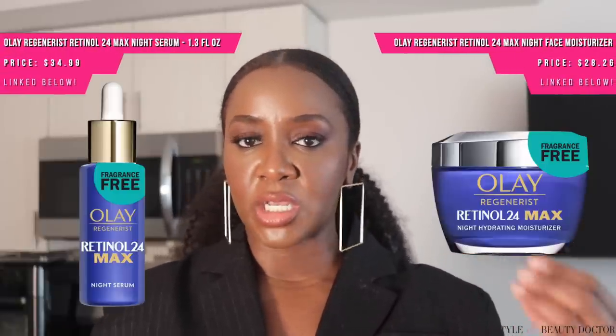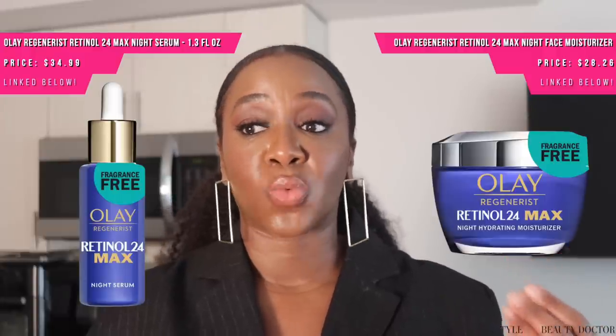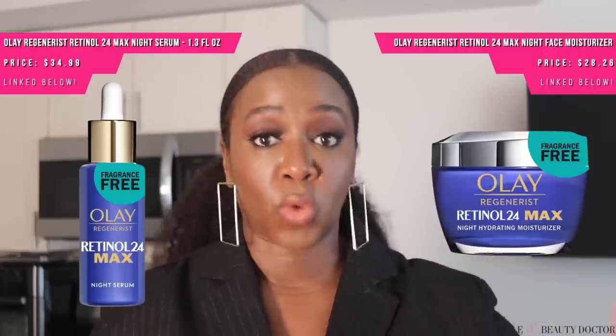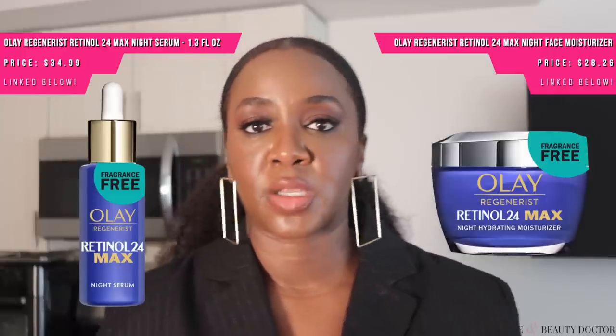There's also the Retinol 24 Max version, which is more potent and has more of the active ingredient, but it also has more moisturizing ingredients in it as well. If you've never tried retinol before, go with the regular Olay Retinol 24, and then over time if you feel like you need a little bit more, move up to the Retinol 24 Max.